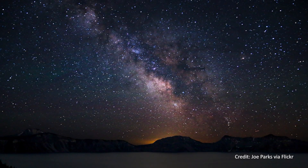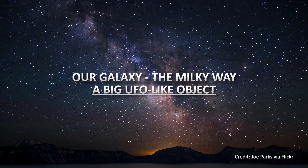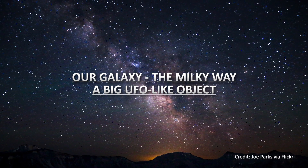On a dark night, one can see a band of light across the entire sky. The ancients called this the Milky Way. What they didn't know is that we see this band because we are sitting inside a giant disk of gas and stars.